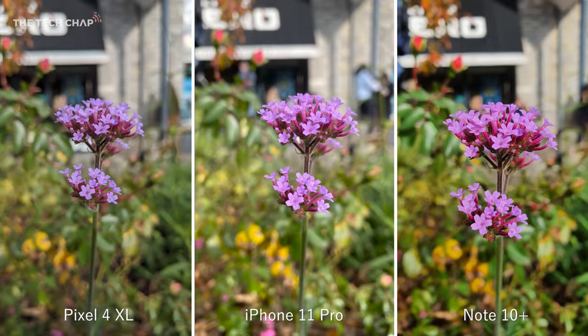It really is incredible just how good the cameras in our phones are these days. This is shot just with the phone's normal photo mode — no specific macro feature or anything. You can see a notable difference in color and contrast between them. Which one do you think looks best?